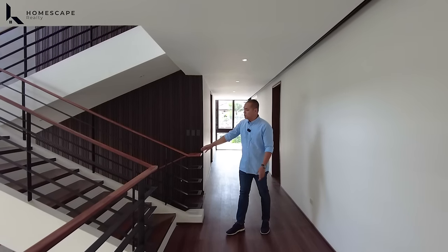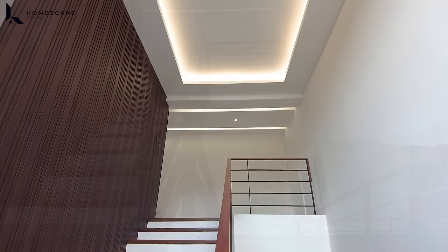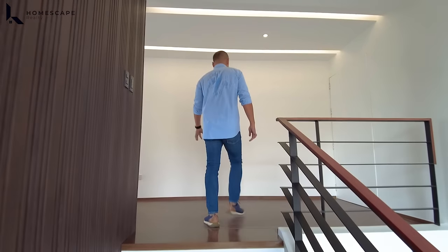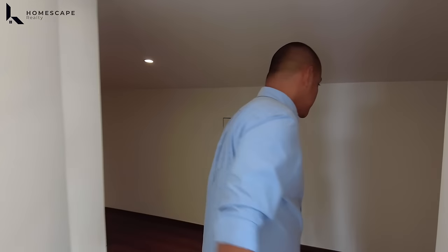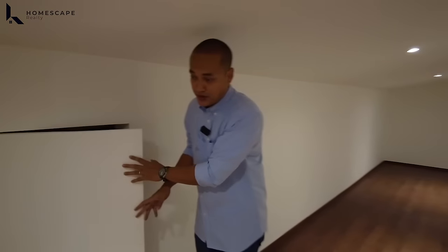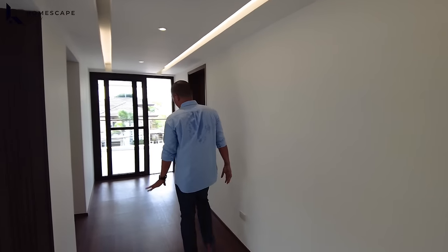Going up to the third floor, the same material — solid wood — is installed for the stairs, with the same handrails and metal balustrades. Still lots of natural light because of the fixed and awning window for fresh air. We also have a not-so-secret storage space in this area — for better organization. There is also an access to the ceiling of the property for main maintenance in the future. A suggestion would be to add fluted panels here so it looks more concealed.